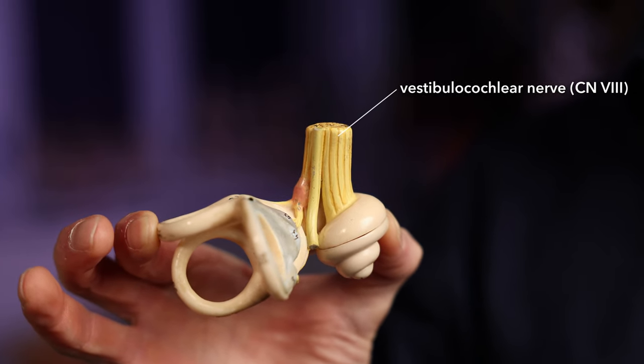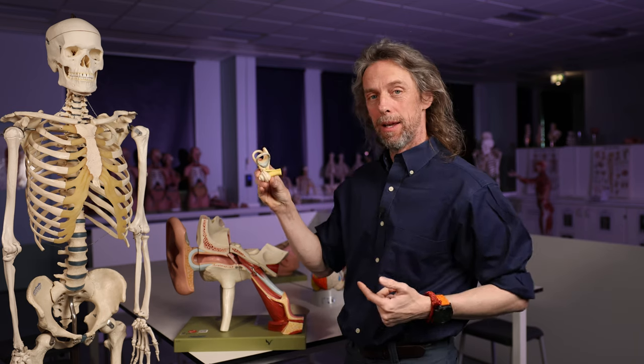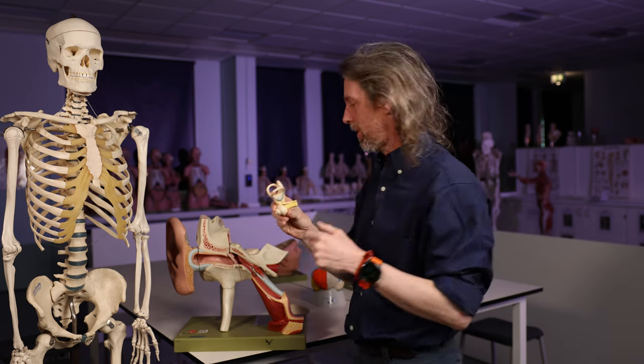The nerve here is the vestibulocochlear nerve — the cochlear part of the vestibulocochlear nerve, sometimes called the auditory nerve. This is the afferent part of the reflex. Sensory information is travelling through here, cranial nerve 8, back to the brainstem. It doesn't have far to go.